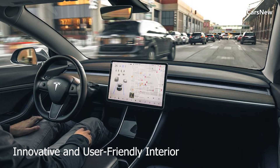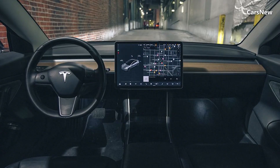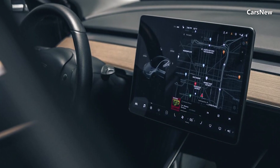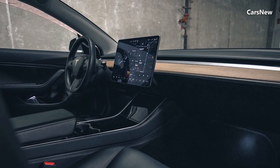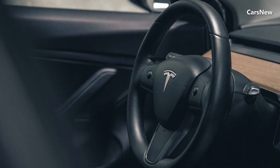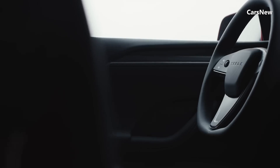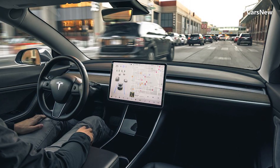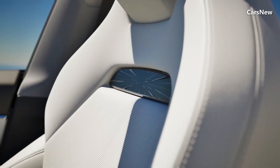Innovative and user-friendly interior. Inside, the Model 2 Redwood offers a spacious and airy cabin, despite its compact size. The minimalist dashboard is dominated by a large central touchscreen that controls all major functions, from navigation to climate control. High-quality materials, including sustainable vegan leather and recycled fabrics, are used throughout the interior, underscoring Tesla's commitment to sustainability. The cabin is designed to be intuitive and user-friendly, with ample legroom and storage space. Advanced features such as over-the-air software updates and an enhanced autopilot system ensure a connected and modern driving experience.